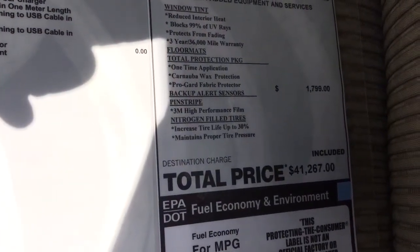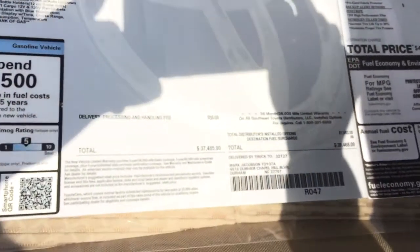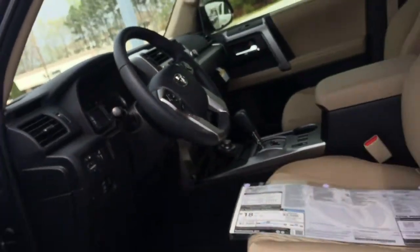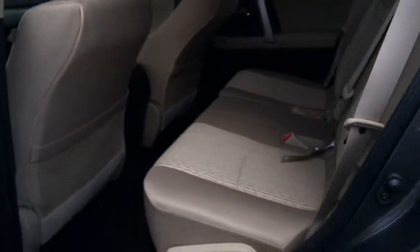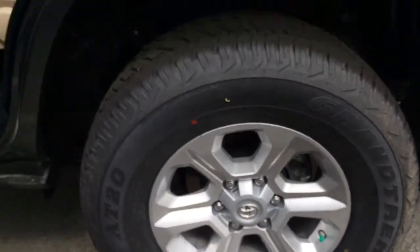Looking at the price, this is a $41,000 car, so it would be a little bit difficult to bring it to your budget, but I'll definitely try to work with my manager and see what they can do for this vehicle. This is the second row seats, and the beautiful tires and alloy wheels.